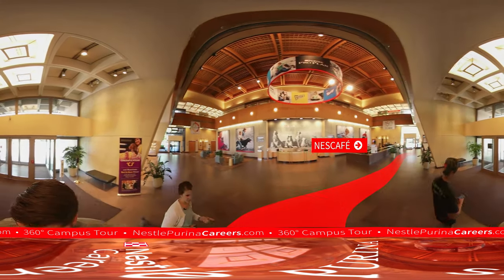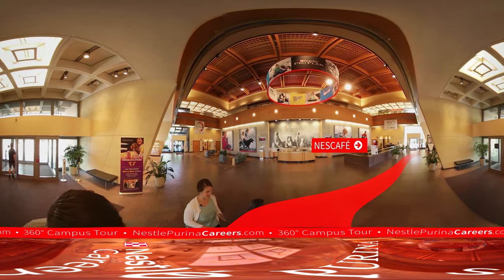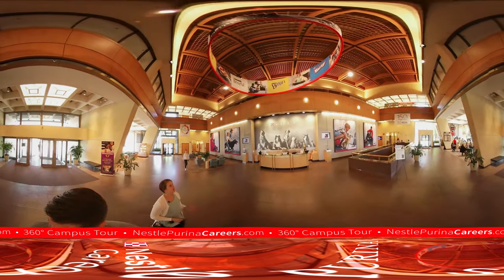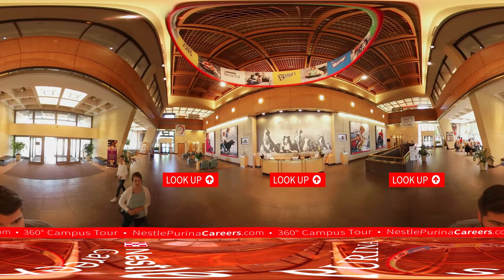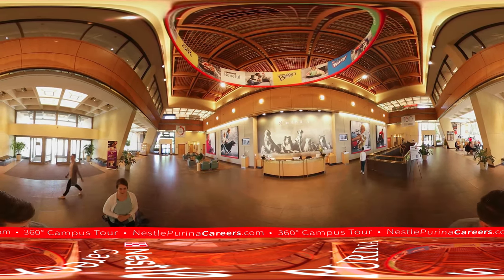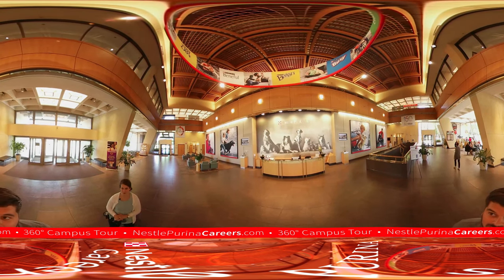Just around the corner we have our Nescafe area where there are just some impromptu meetings that happen — just some tables people can come and sit at, grab a cup of coffee. The ring right above us, you'll notice, to be able to get in this ring you have to be a global brand. So we have some incredibly large and successful brands in the company that span across the globe.